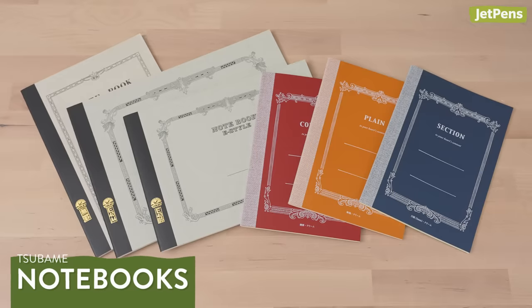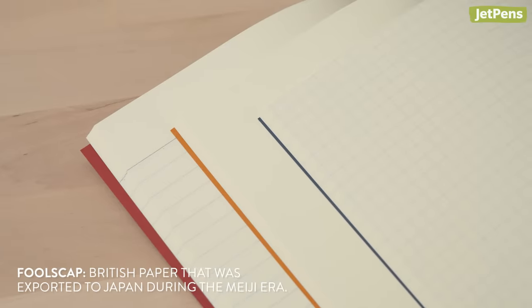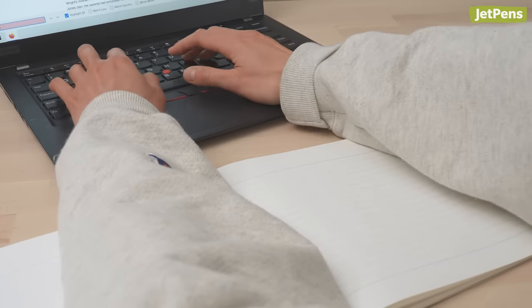We just brought in more Tsubame notebooks too. Most are filled with Tsubame's premium fool's cap paper, which is not only wonderfully smooth but also resists bleeding and show-through. They come in A5, B5, and A4 sizes, and include landscape-style notebooks that fit nicely under laptop keyboards.